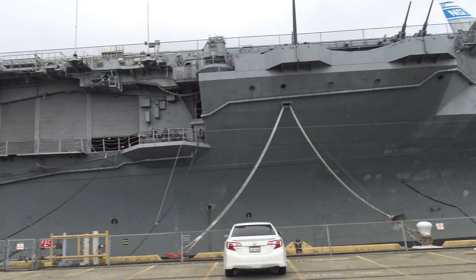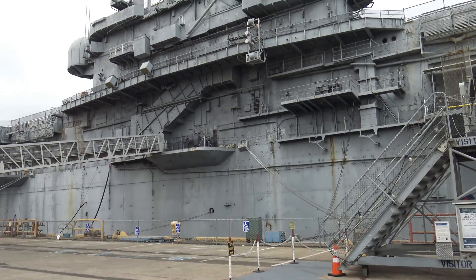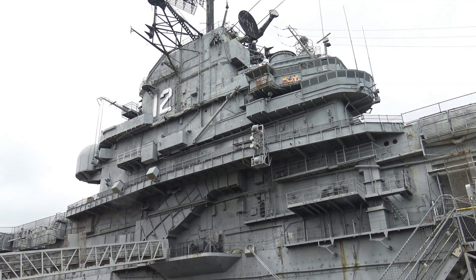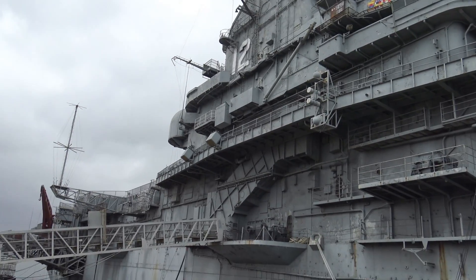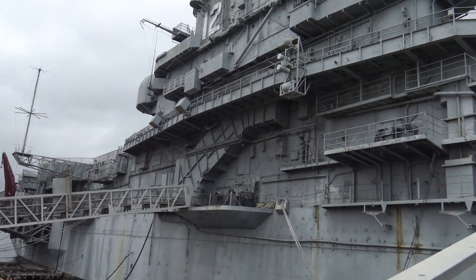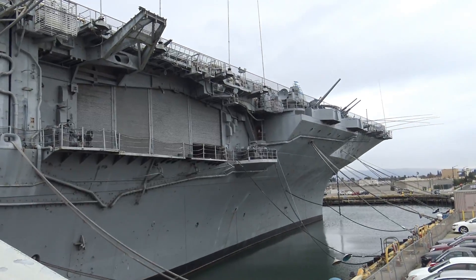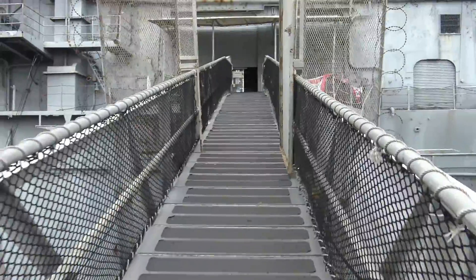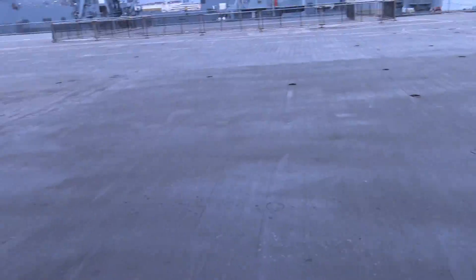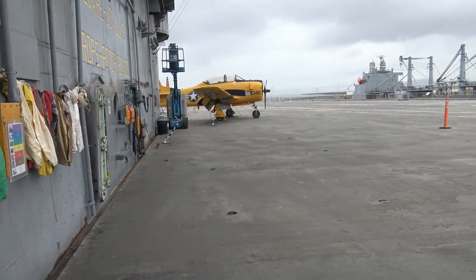This is going to be the USS Hornet positioned in Alameda, California. I do have to note that while this is the USS Hornet, it is CV-12, which did serve in the Second World War and the Cold War, but it is different from the USS Hornet CV-8, which launched the famous Doolittle raid and was at Midway. CV-8 was a Yorktown class carrier whereas the one we're visiting today is an Essex class, but still it gives a good sense of what it's like to be on an aircraft carrier.